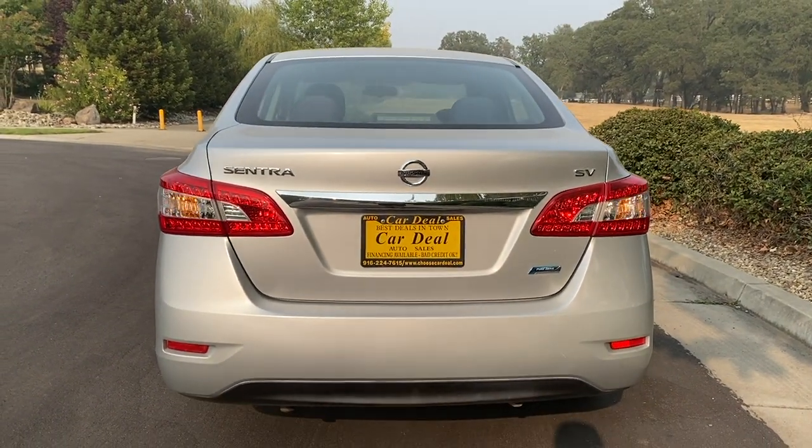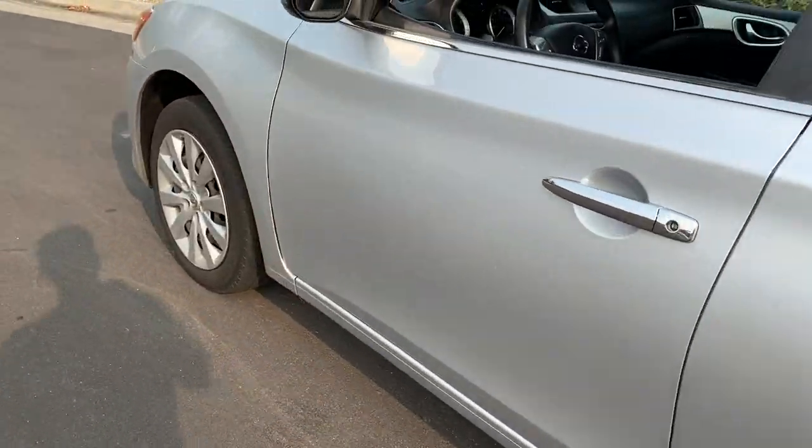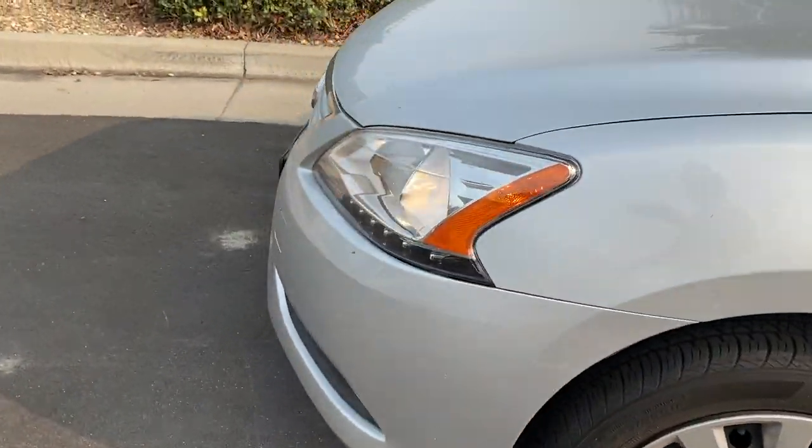They even painted the bottom of the bumper black from the factory and did the door handles in chrome, so overall pretty good styling here.